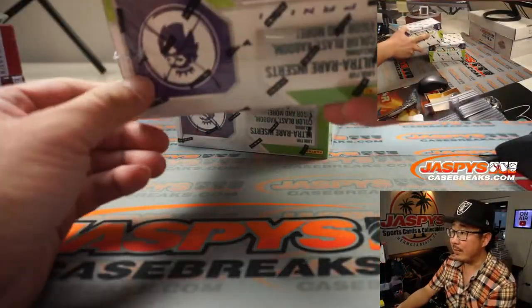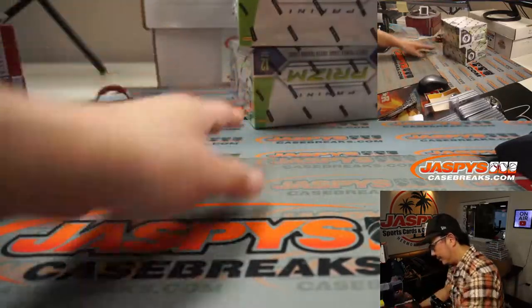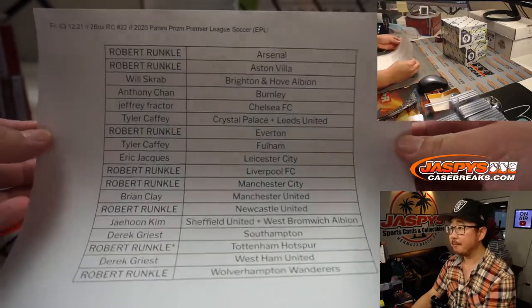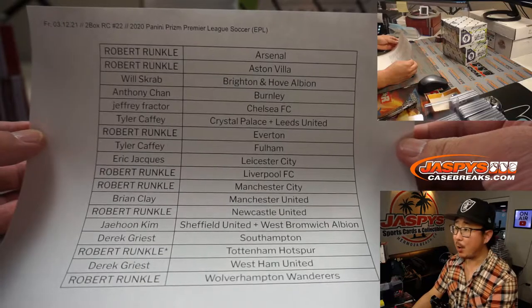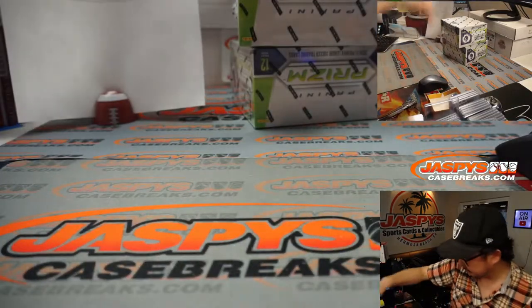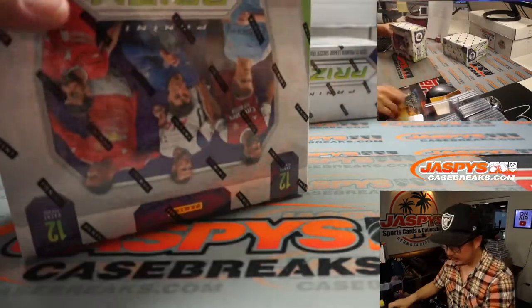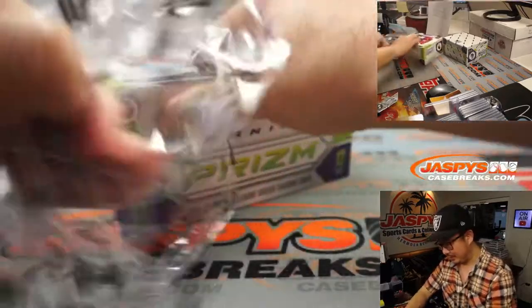Alright, here are the two random boxes I got off in the back. Remember, I put some pen marks over the English Premier League Lion. There is the final list, hot off the presses right there. Let's pop this open, let's see what we got.